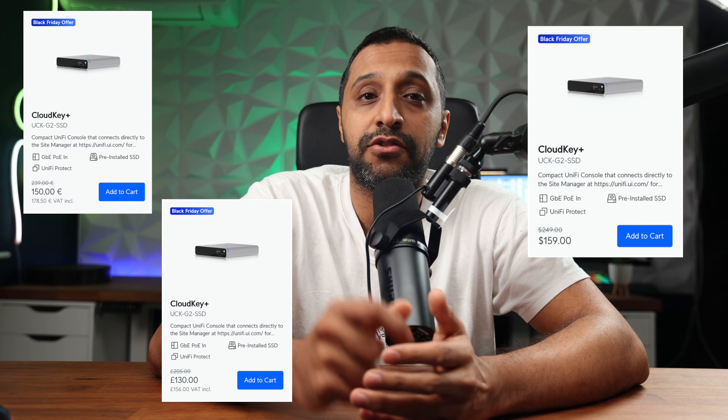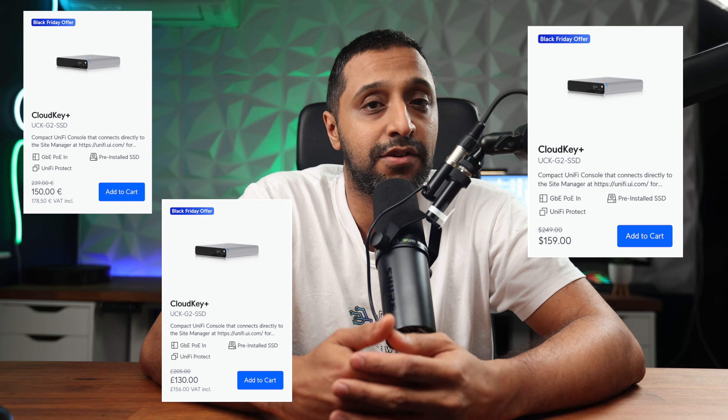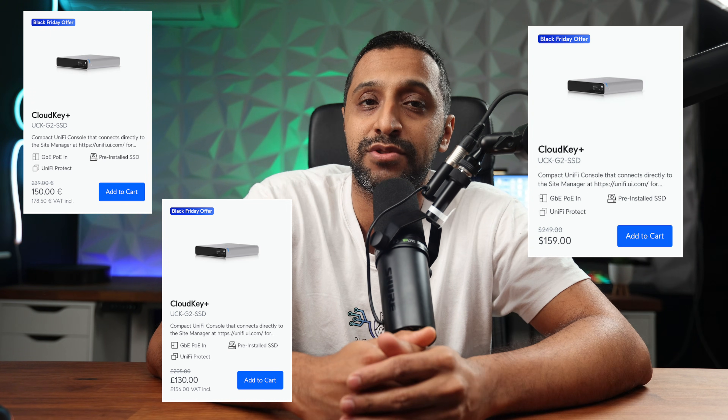If you're looking for something to host your UniFi OS, you have the Cloud Key Gen 2 SSD at $159, a saving of $90. That's £156 or €179.